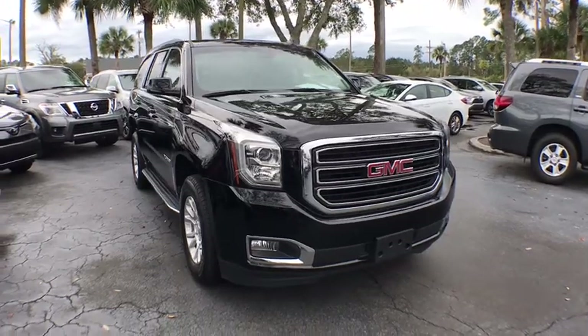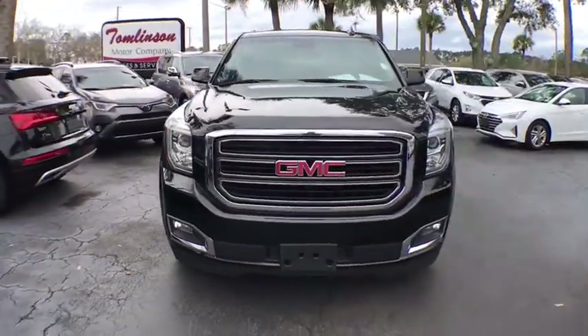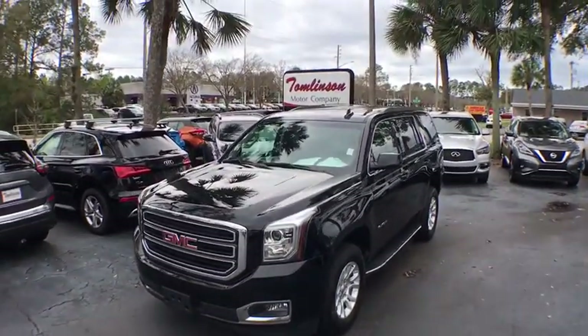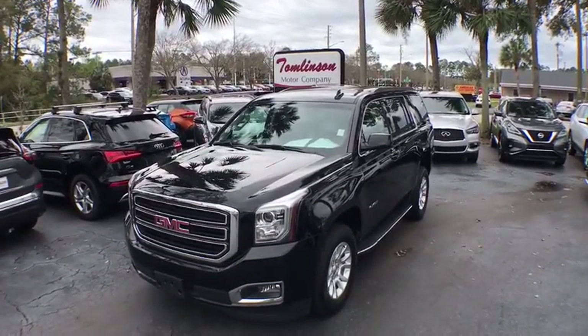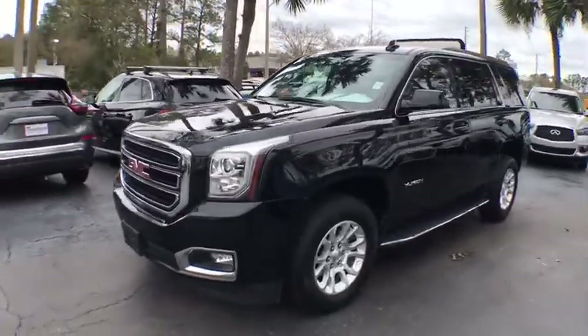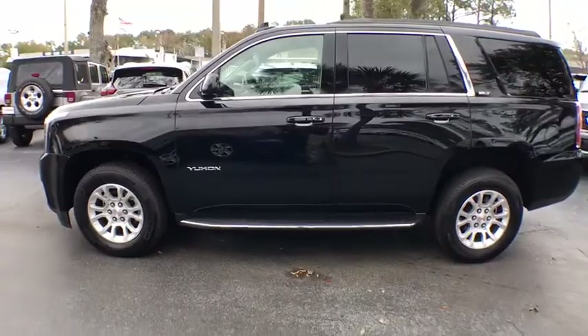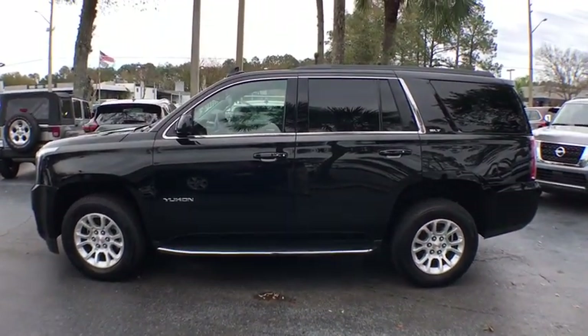Stop by and take a look at the 2019 GMC Yukon. Peace of mind comes standard with GMC's powertrain warranty and Yukon's 5-star frontal crash test rating. Boasting a Vortec engine with active fuel management and flex fuel, Yukon is agile and capable.